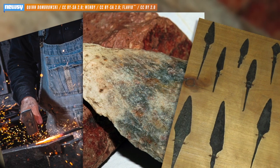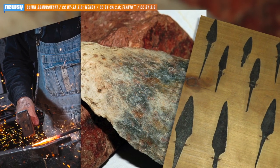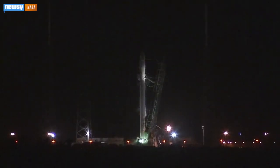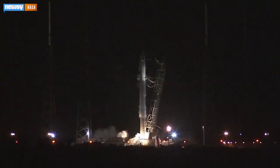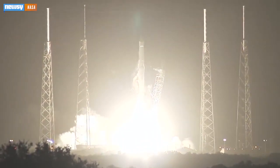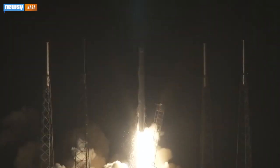Toolmaking has been a defining characteristic in human evolution — and now we're bringing the practice to space. A SpaceX cargo ship launched toward the International Space Station overnight was carrying a 3-D printer in its cargo, marking the first time that technology has left the Earth's atmosphere.